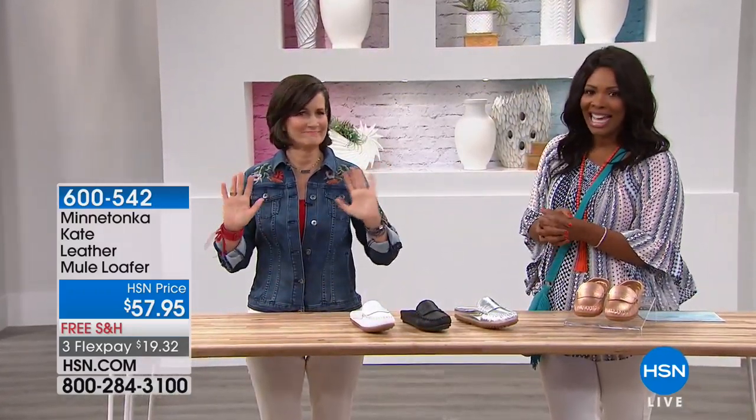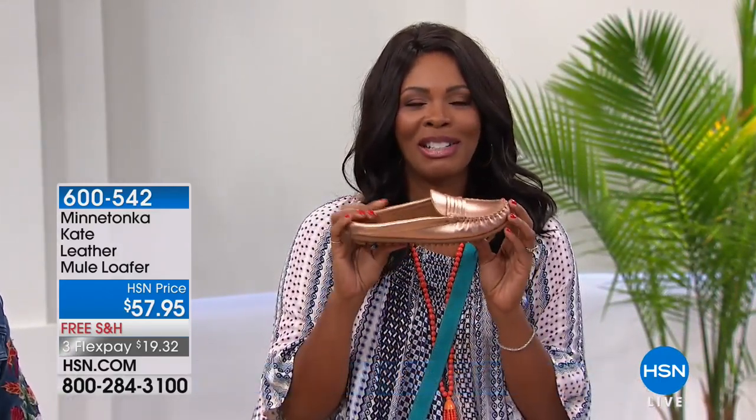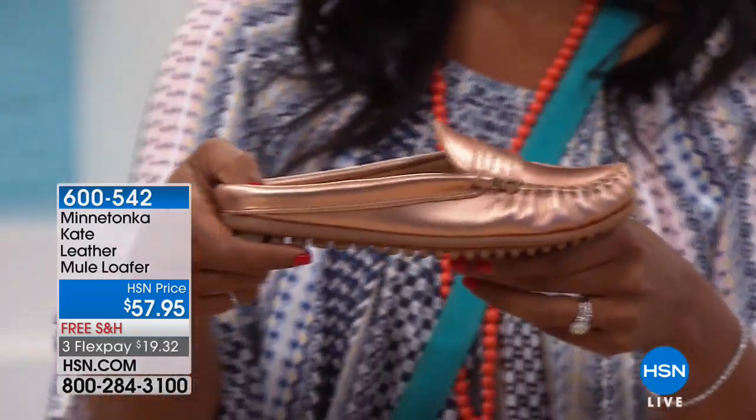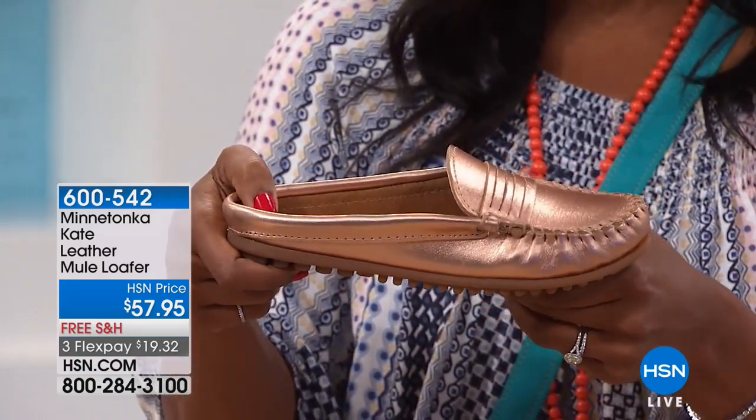Tony Nelson is joining us with Minnetonka, and Tony has brought along these shoes that we've been kind of gaga over — particularly this one. This is rose gold. Do you have a rose gold shoe? You know how popular rose gold has become over the last couple of seasons?